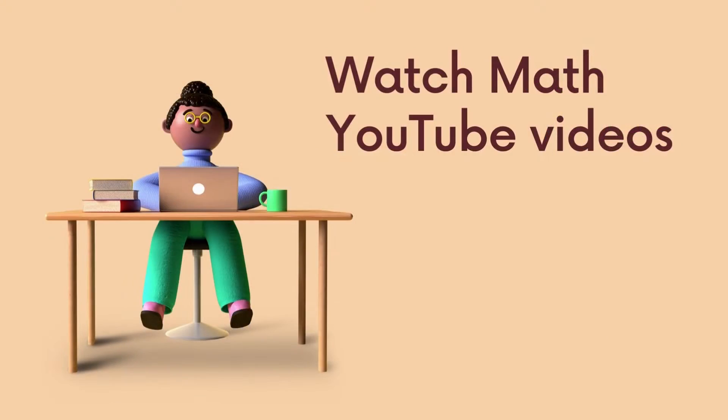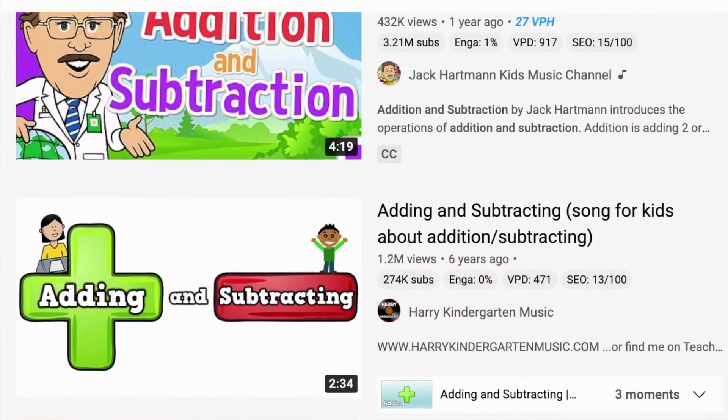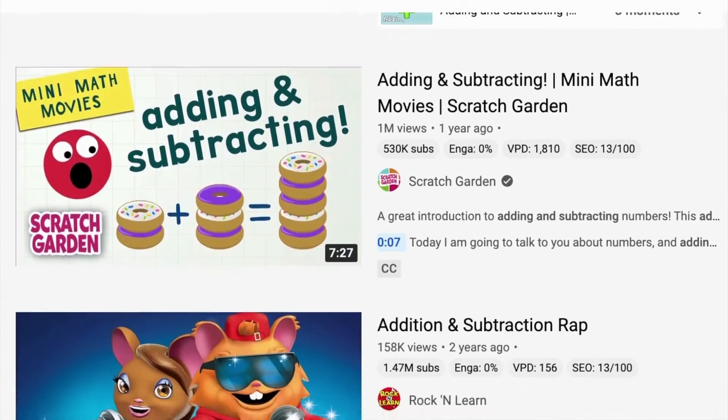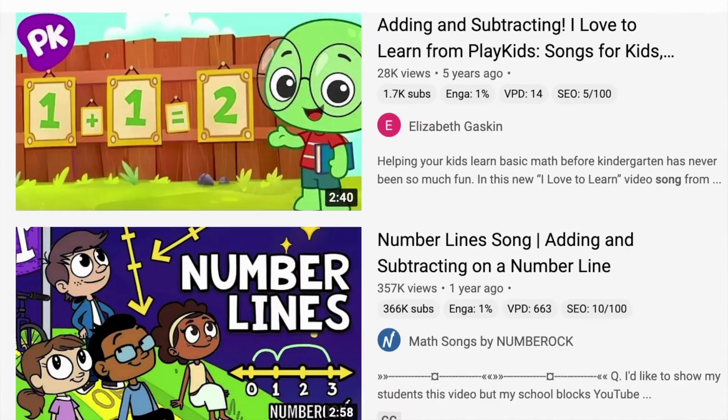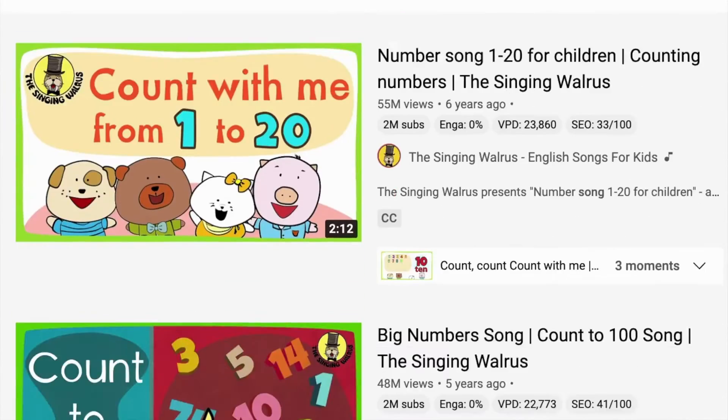Number two: watch math YouTube videos. Songs, raps, how-to videos, and more — keep math learning fun and interactive by watching videos. A lot of songs and chants can be learned to remember certain concepts, and songs can also support learning about and identifying different patterns.